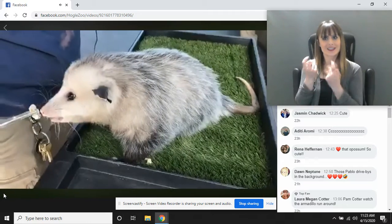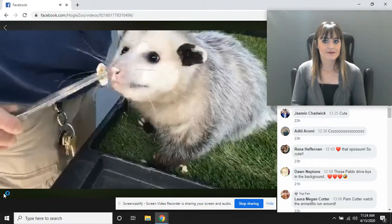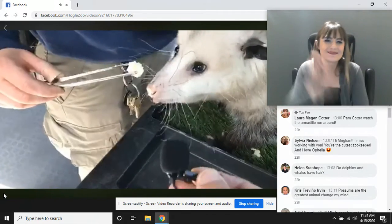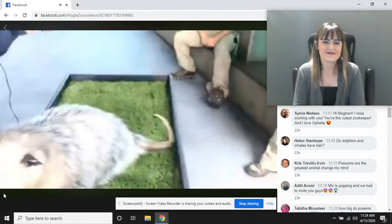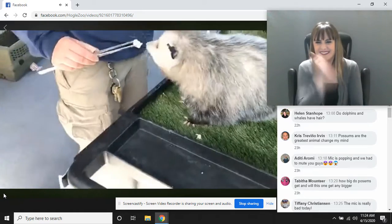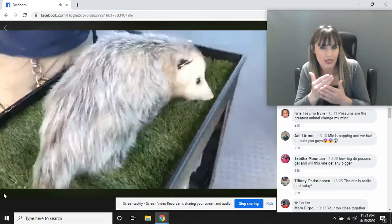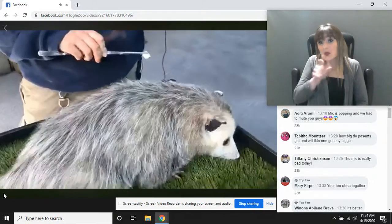Opossums are actually the only marsupial found in the United States. Ophelia is winning over the hearts of everybody. Their eyesight is not super great — you notice she's got beady eyes, just round and black. They're not super big, so she can't really see very well. Those whiskers help in that sense as well. But they don't really need super great eyesight during the day anyway because they're often napping.